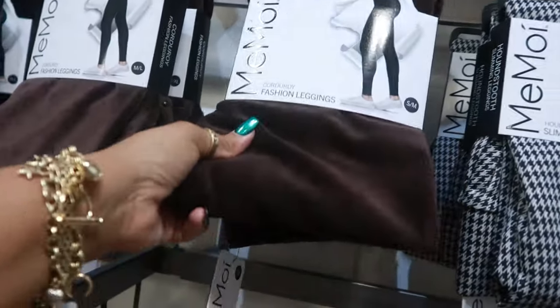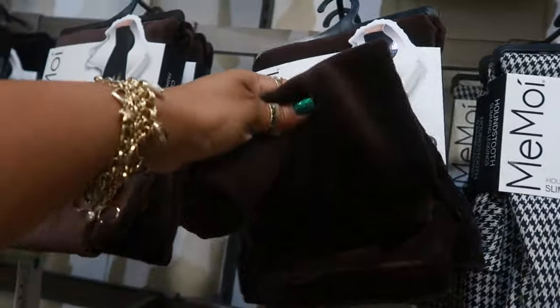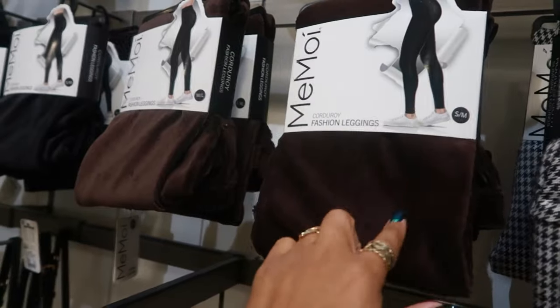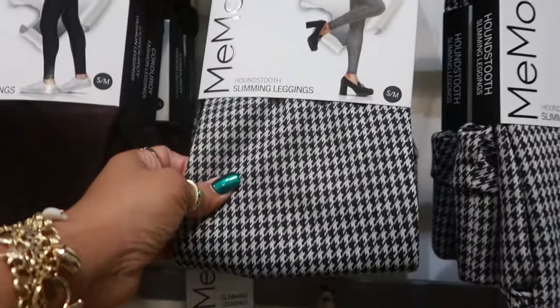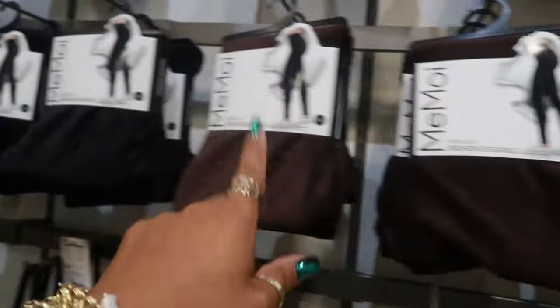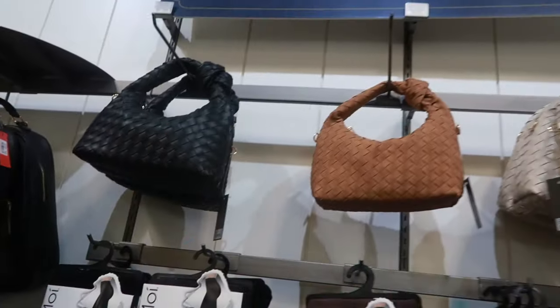Corduroy leggings. $35 in this brown. I've never had corduroy leggings. That's cool. The houndstooth right here — are they the same price? $35. And the corduroy also comes in black. And they have a few more little bags up there for $40.